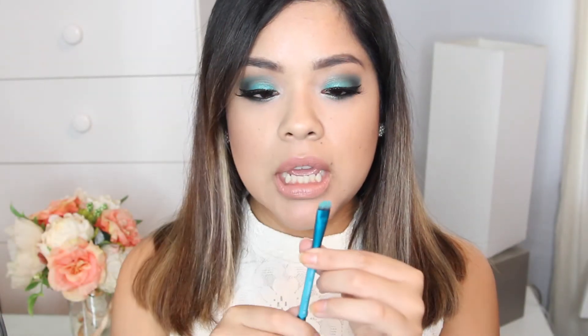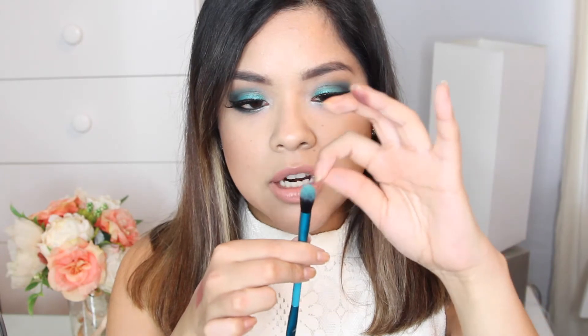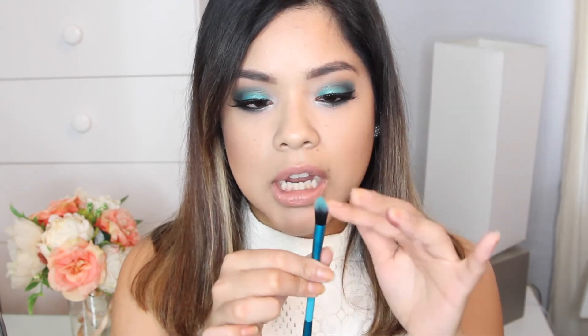I also got a dual-ended brush by Royal Langnickel — it's the Crease and Smush brush. It's a super bright teal color, which actually matches my eyeshadow look. It's a nice blending brush and a smudge brush — super tiny so you can use it to apply eyeshadow on the lower lashes. Some hairs are a little longer but I can trim those, and the brush is actually really soft.